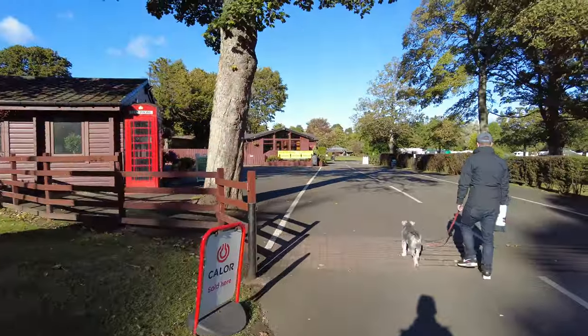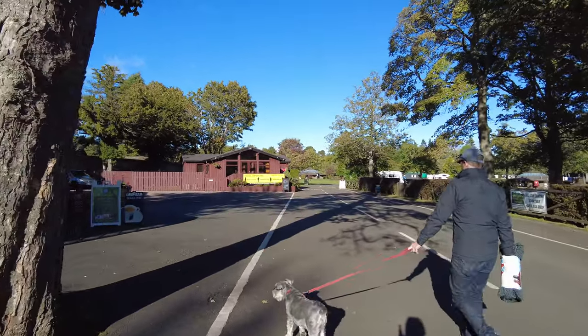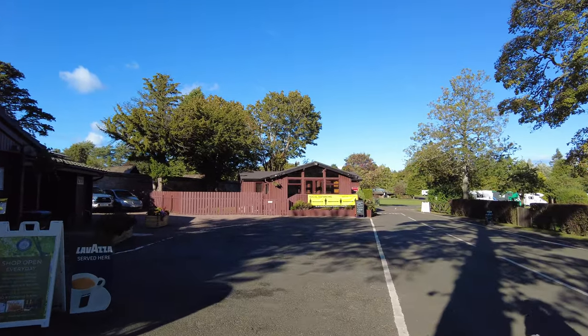Head down here and you basically park your van to check in. They'll tell you your pitch number and then you'll head on round.